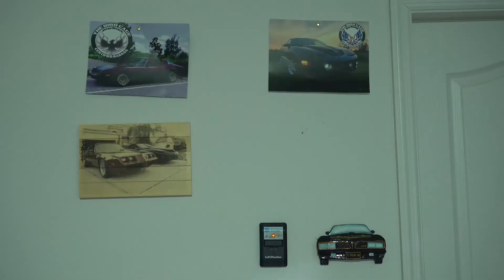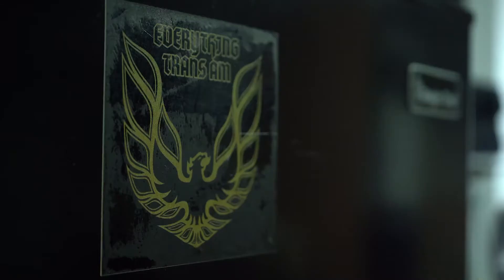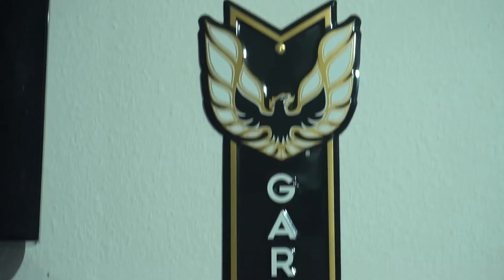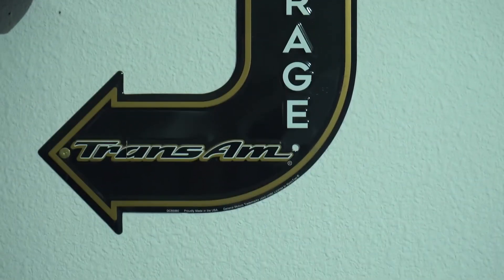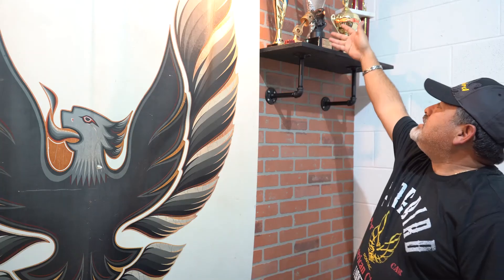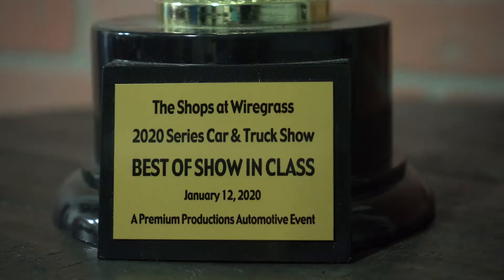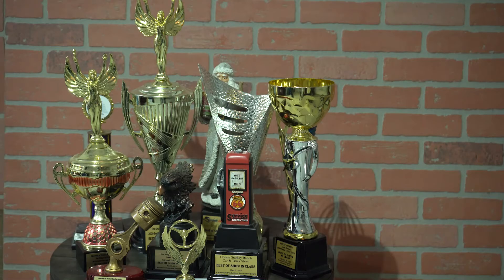Hey, this is Jorge and this is my Trans Am garage. When my wife and I bought this house, we found a house that had the tandem garage, which was perfect for me because I was able to build my little shrine of my car and stuff, and the trophies and everything that I've actually won during car shows that I participate in.